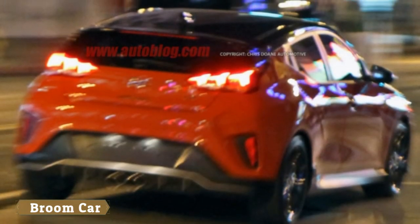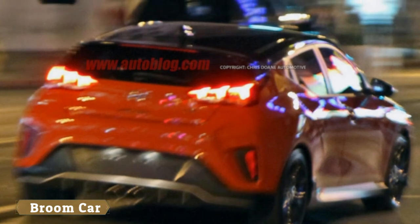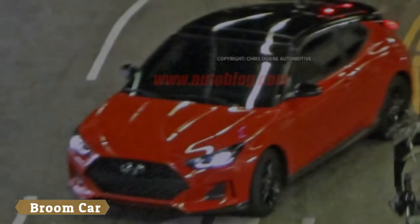The rear window is notably wider than the old model, and the slimmer, wider tail lights are flush with the glass.